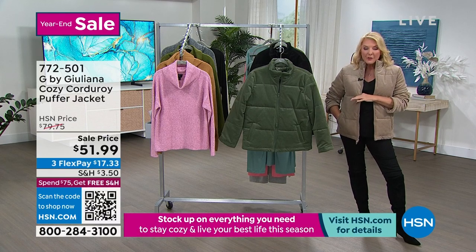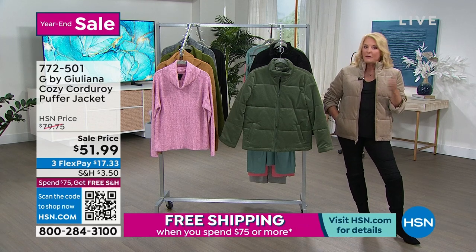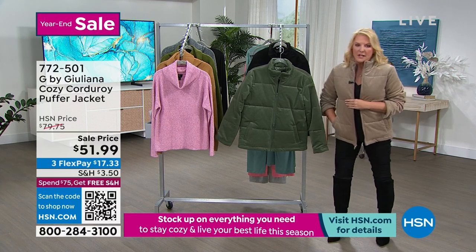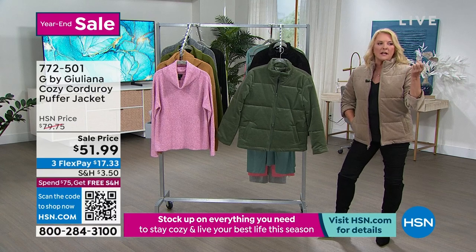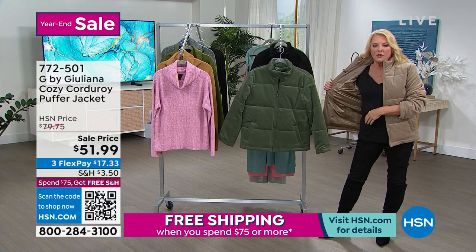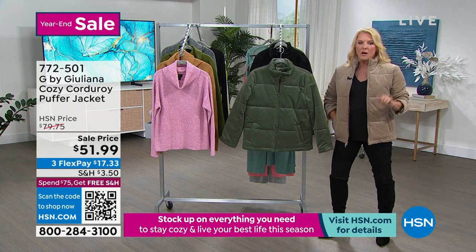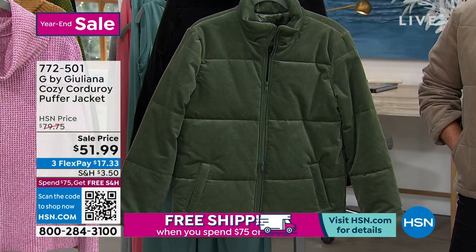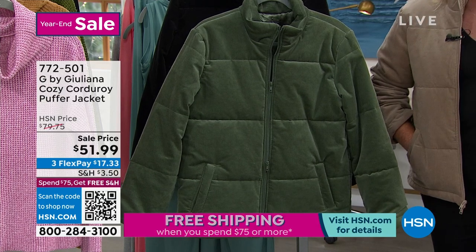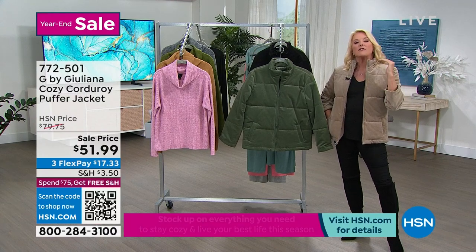We're at $51.99 with 3Flex tonight, and I know we've been busy for the last two hours. Make sure you get in on these incredible savings because, once again, if you went to a boutique in Chicago, in L.A., or in New York City, this exact jacket — fully lined on the inside — could easily have a two in front of the 51. People in those cities would not blink at that price, but you don't have to spend that money to get that level of quality.